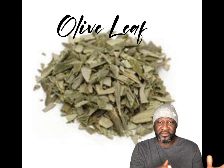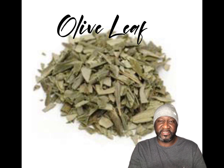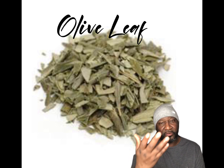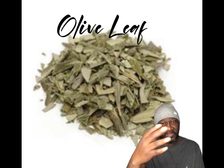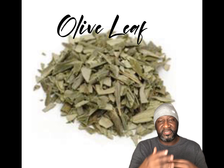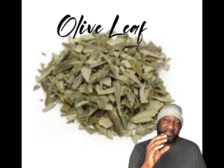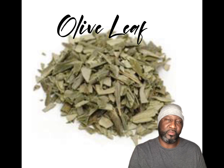Olive leaf is an herb whose functions include making your blood vessels and arteries elastic and allowing blood to flow more freely, thus lowering blood pressure and addressing heart disease. In the herbal community, when you have assisting herbs working with one herb, it's called a compound, and that makes the sustaining herb even more powerful and effective.